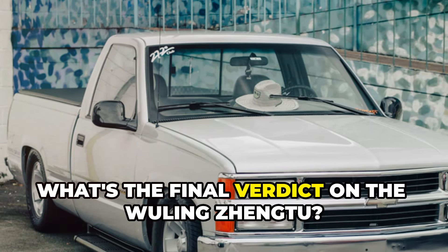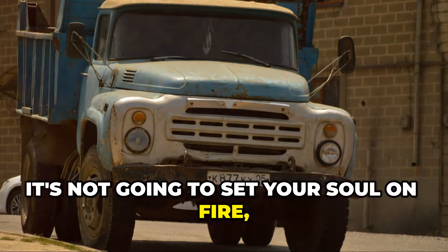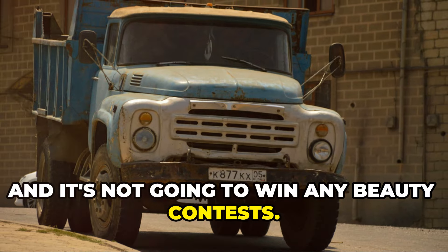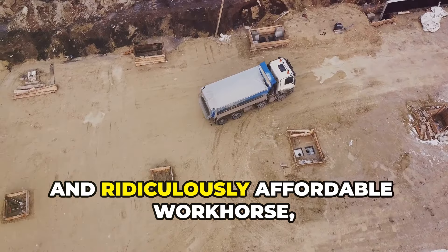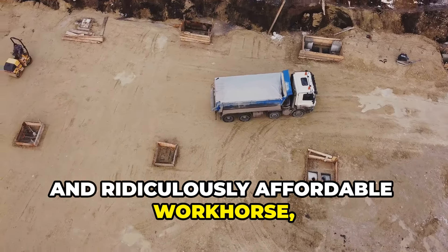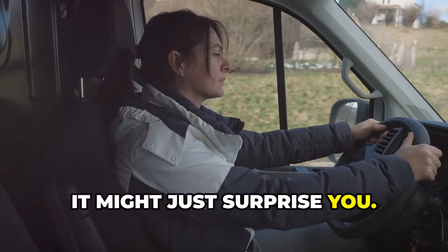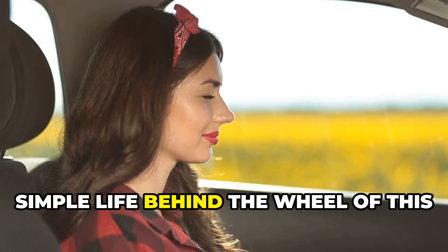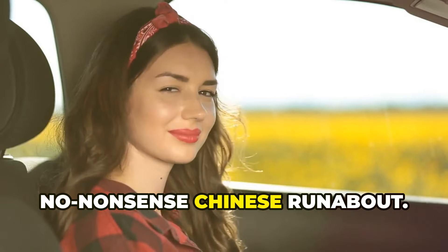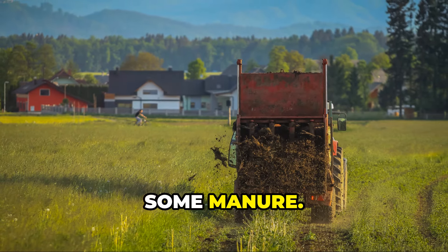So, what's the final verdict on the Wuling Zheng 2? Well, it's not perfect, it's not going to set your soul on fire, and it's not going to win any beauty contests. But you get a lot of truck for your buck. If you're looking for a practical, reliable, and ridiculously affordable workhorse, the Wuling Zheng 2 is well worth a look. It might just surprise you — you might even find yourself enjoying the simple life behind the wheel of this no-nonsense Chinese runabout. Now, if you'll excuse me, I've got a sudden urge to go and haul some manure.